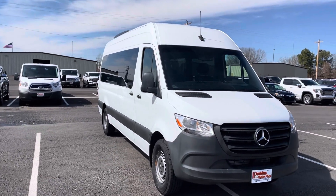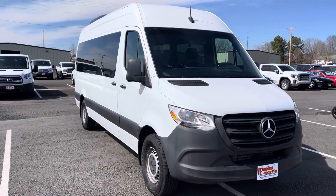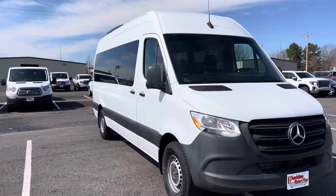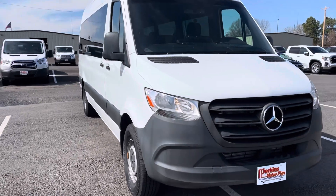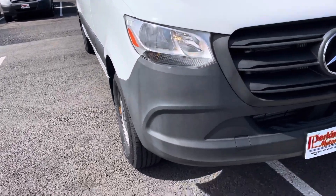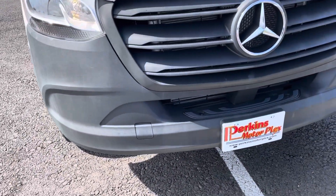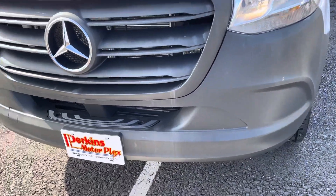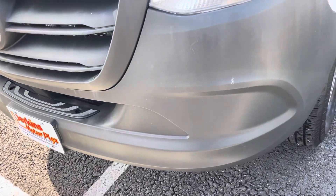Hello, this is Chris here at Perkins Motorplex, getting a look at the 2019 Mercedes Sprinter van. Really good looking vehicle. You'll see as we go around, great condition. You'll be very impressed with it, starting here with the front bumper, rear hood area. Really, really clean.